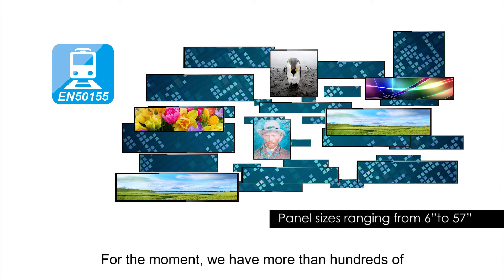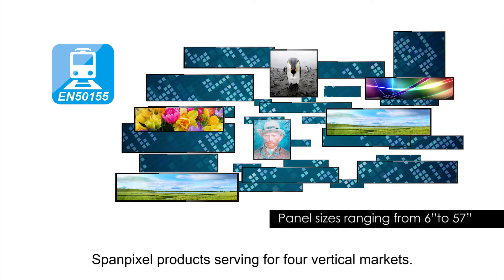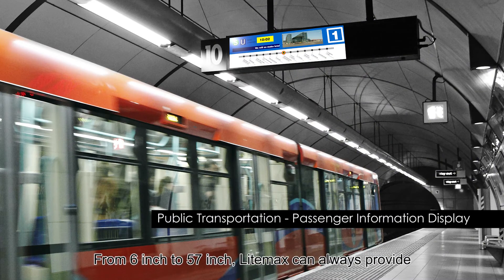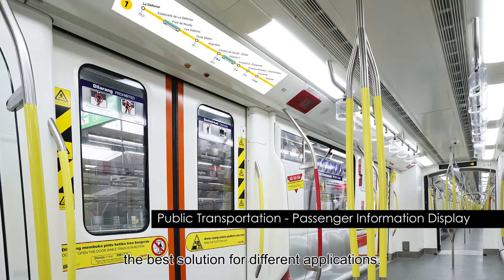At the moment, we have more than hundreds of SpamPixel projects serving for a full-packeting market. From 6-inch to 57-inch, LIMAX can always provide the best solution for different applications.